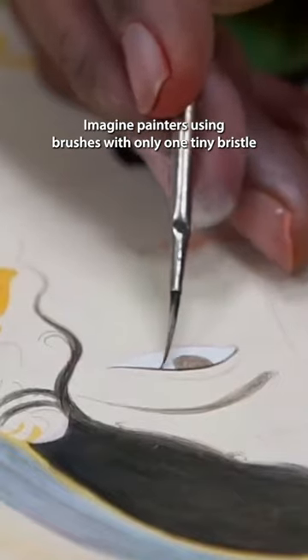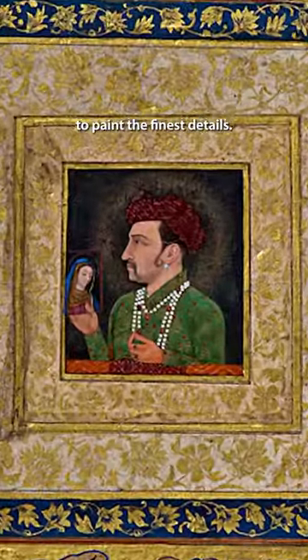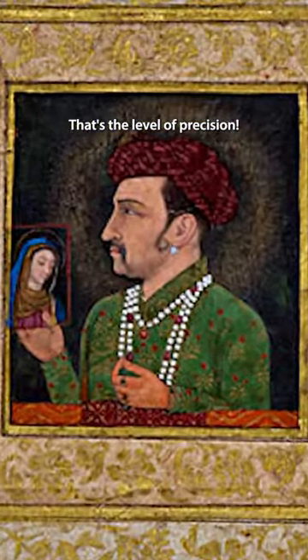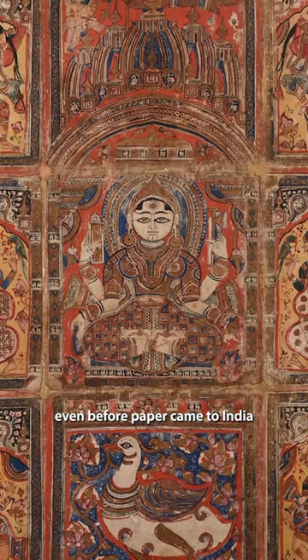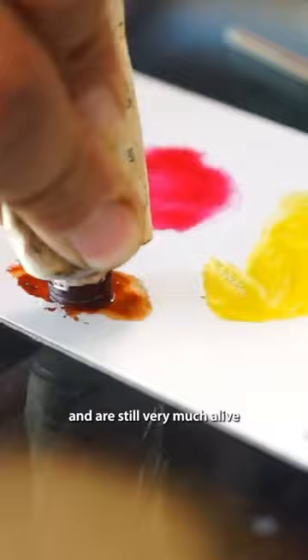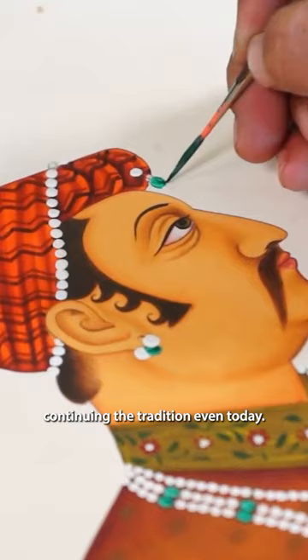Imagine painters using brushes with only one tiny bristle to paint the finest details — that's the level of precision. These paintings have been around since the 9th century, even before paper came to India, and are still very much alive with modern artists continuing the tradition even today.